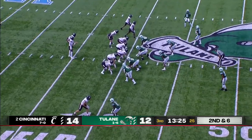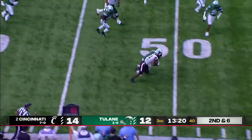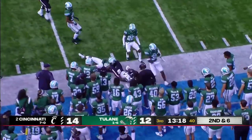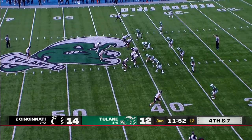Tulane doesn't want their freshman quarterback throwing the ball 20-plus times this game. Here's Ford, carrying defenders into Tulane territory. That sideline's only going to get more juice.